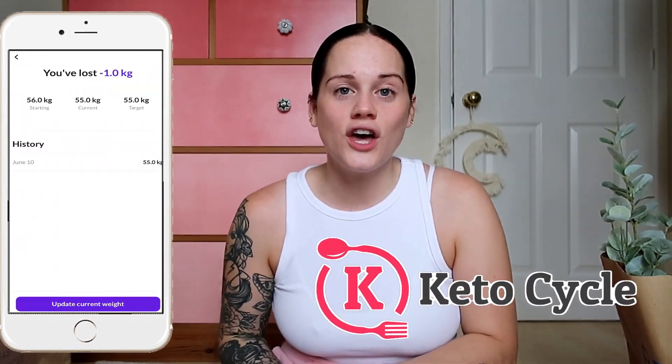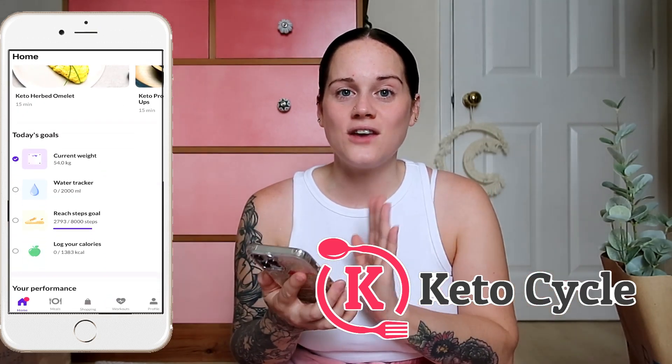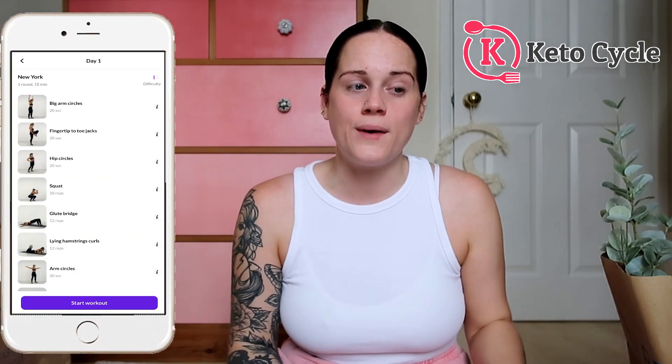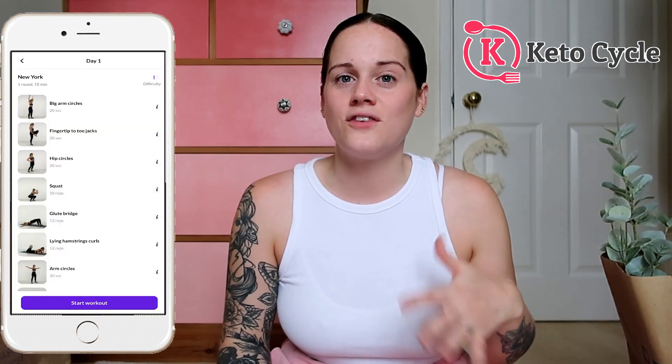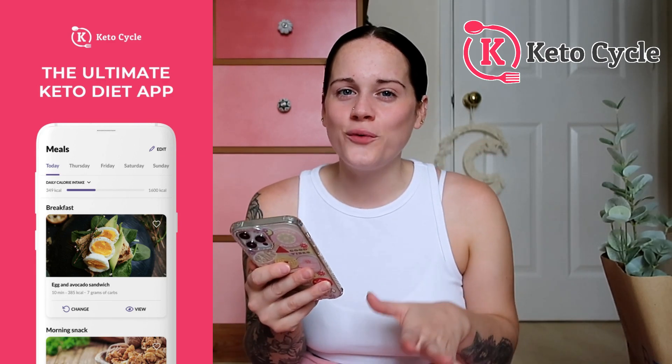Before we get into this video, I wanted to say a big thank you to Keto Cycle for sponsoring this video. If you haven't heard of Keto Cycle before, it's an online app based around the keto diet. There are so many different things you can do using the app. As you guys know, dieting for me isn't just about losing weight — it's also about trying to keep a little bit more fit and healthy, and trying different foods. On the app there are actually different workouts you can do in your own home without using any gym equipment.